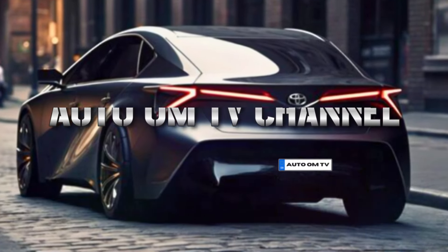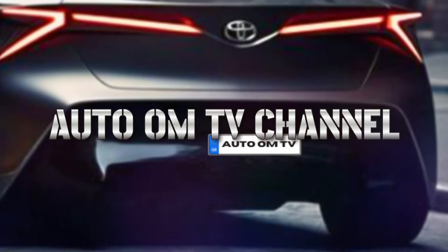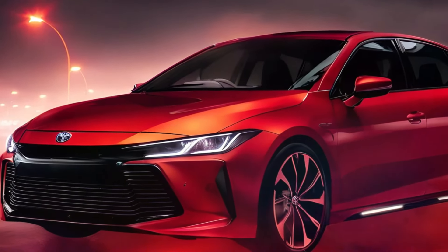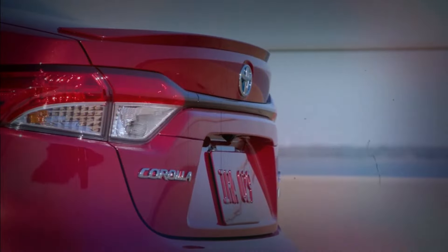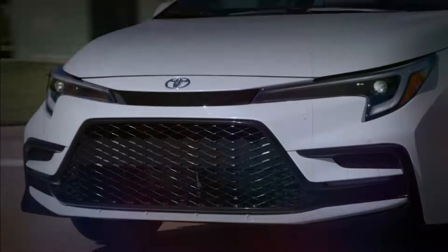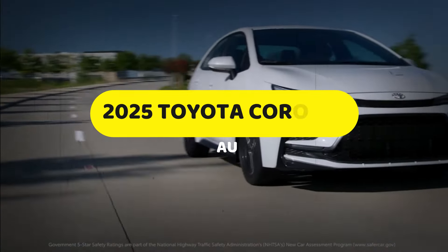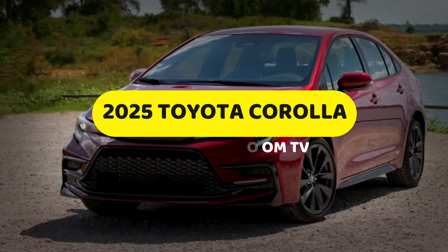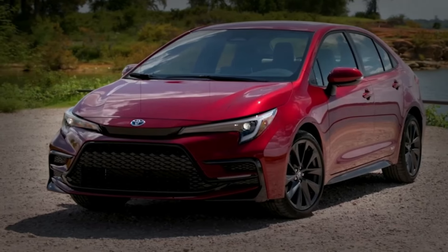Welcome back to our AutoOM TV channel, Auto Enthusiasts. Today, we've got some exciting news about the 2025 Toyota Corolla. The compact car is gearing up for its fifth model year since its 12th generation debut in 2020. Rumors are swirling about a potential full redesign, and we're here to break it all down for you. Will it be for the 2025 or 2026 model year? Stick around to find out.